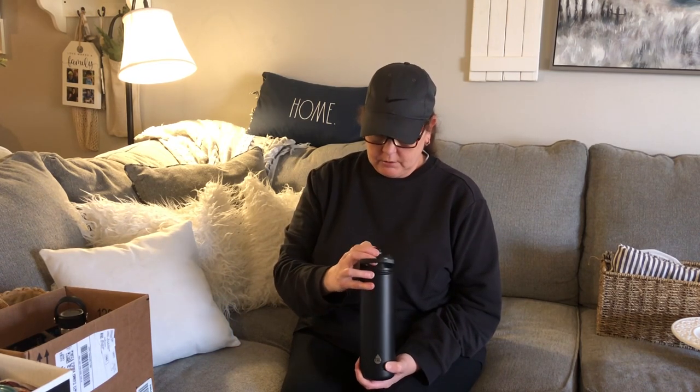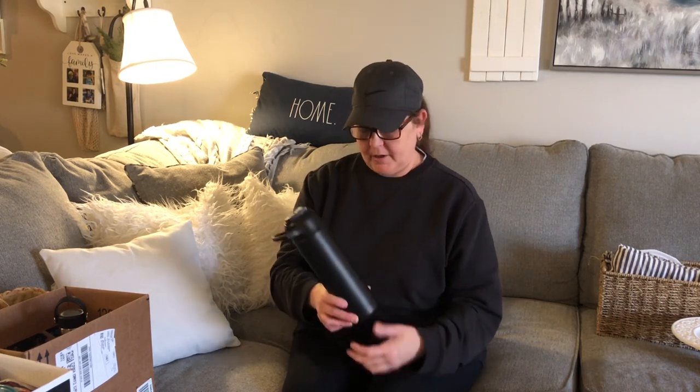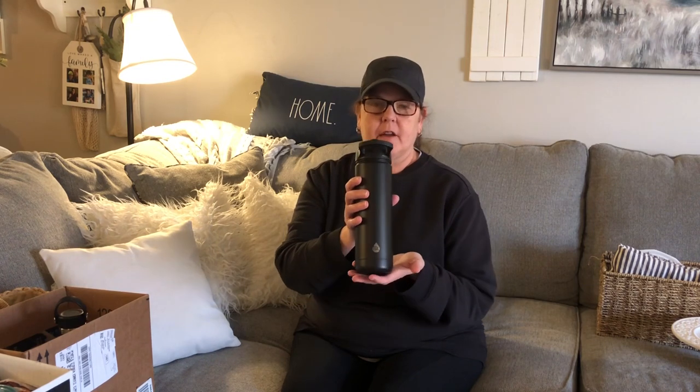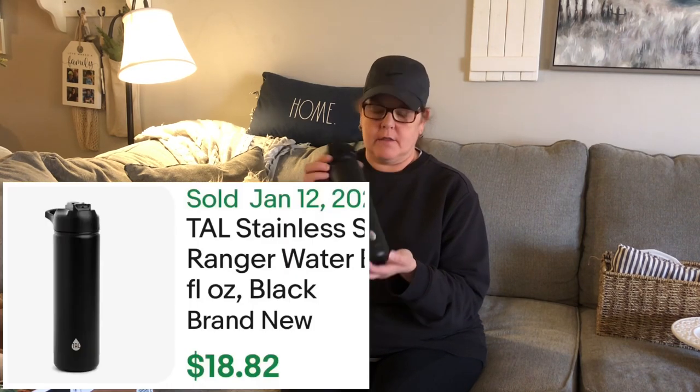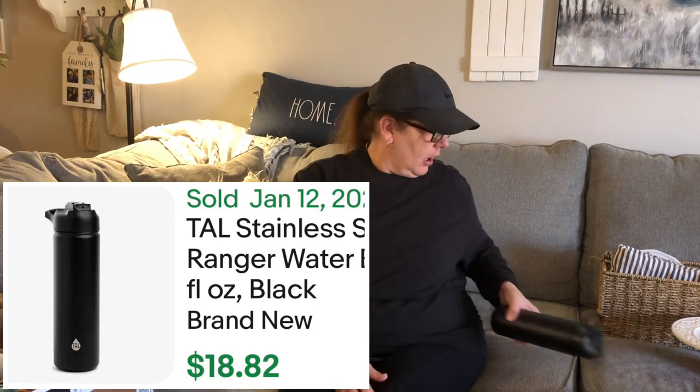My oldest daughter has been looking for a bottle for the gym, and this is the TAL brand in beautiful condition — it's got the straw and the handle, everything perfect for the gym. She can buy her own but it's just not on her mind when she's out shopping. I paid a dollar for it, so I grabbed it for her.